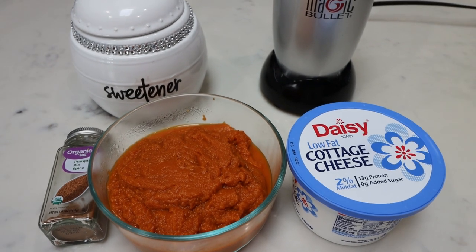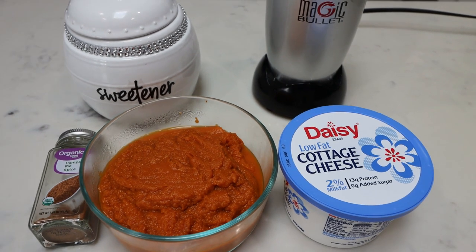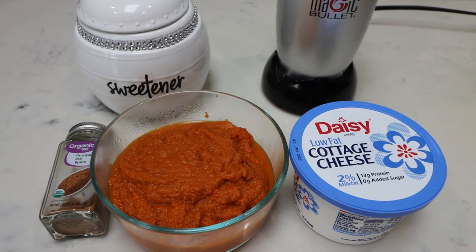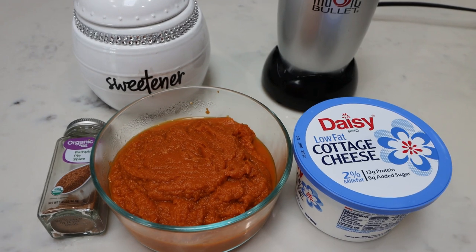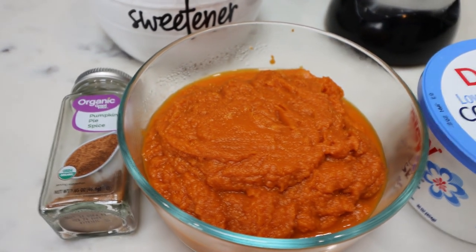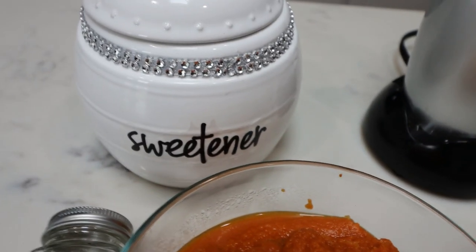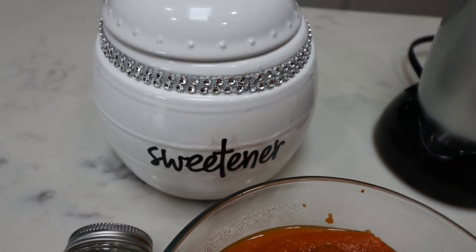For a sweet treat this week, I'm making a pumpkin cheesecake cottage whip. This is a great treat option because it's packed with protein while still giving you all the sweetness and dessert vibes. It is very simple — just four ingredients: pumpkin pie spice, pumpkin puree (unsweetened, not pumpkin pie mix), low-fat cottage cheese of your choice, and sweetener of your choice. I'm using Lakanto — my favorite — linked below with 15% off.